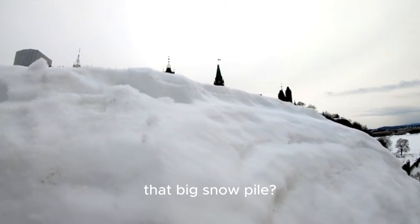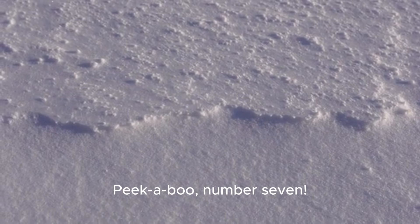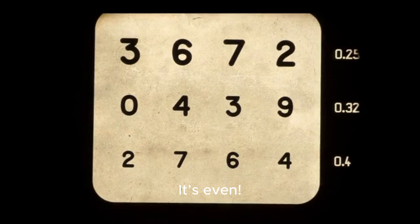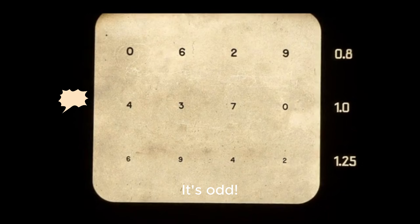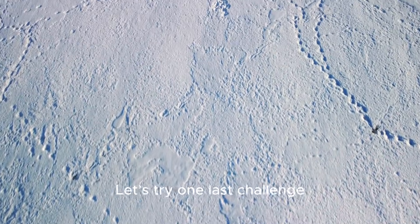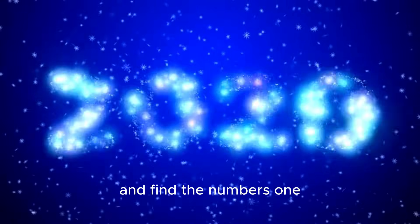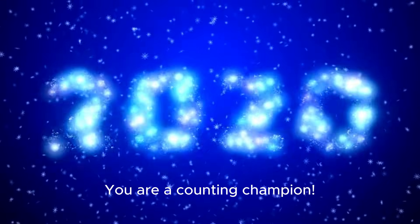And what's hiding behind that big snow pile? It's the number seven — peek-a-boo, number seven! Now, can you tell me if two is an even or odd number? It's even. What about three? It's odd. You're learning so much today! Let's try one last challenge — we'll find all the numbers in a snowy maze. Follow the path and find the numbers one through ten. You did it! You are a counting champion.